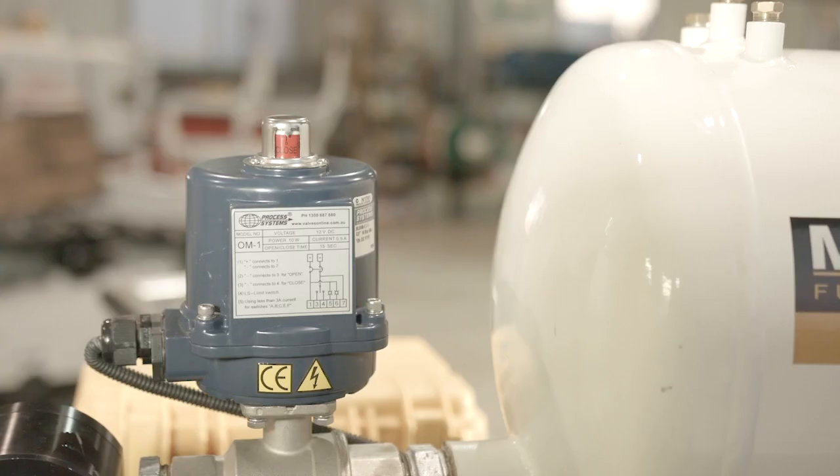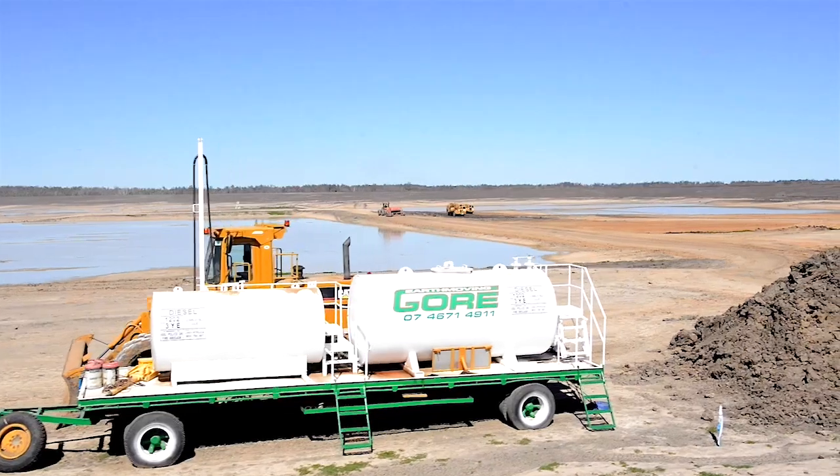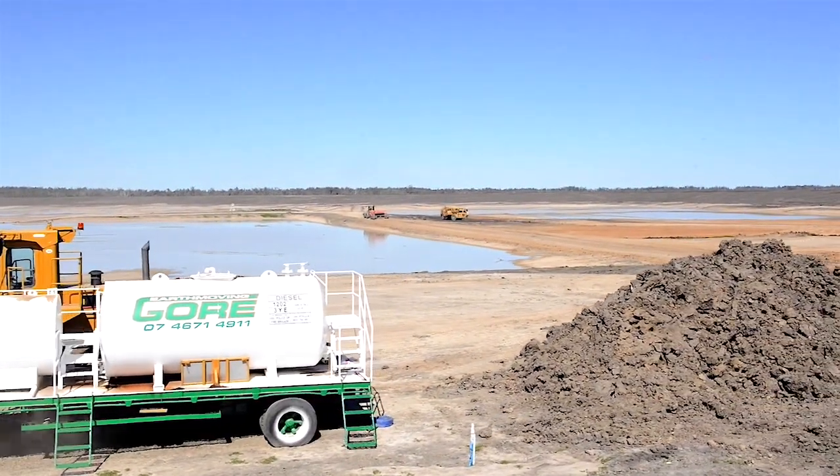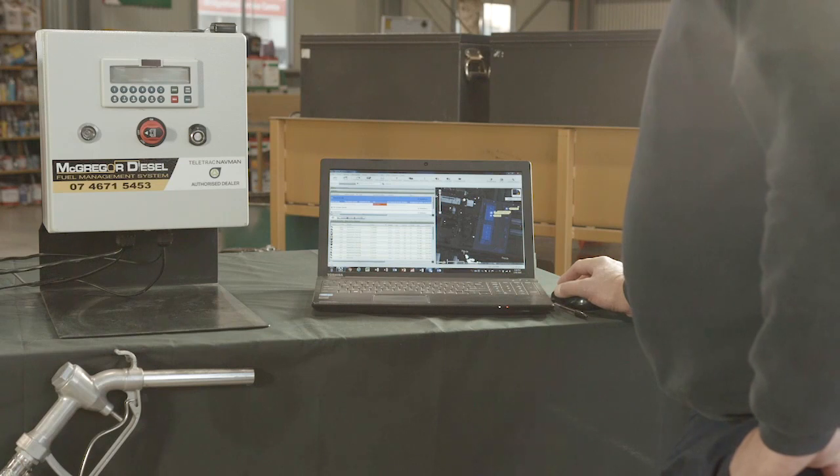No manual dipping, making it a safer workplace. Improving accuracy of fuel records. Driver identification for assets and drivers. Low level alerts, allowing ordering fuel on time and efficiently. Reliability of correct record keeping.